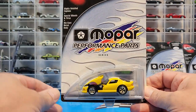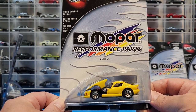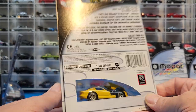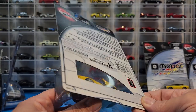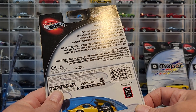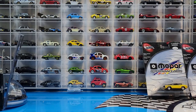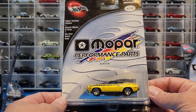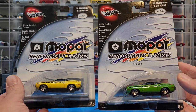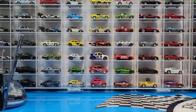Got this Dodge Viper GTS with opening hood — I believe it's the only one I have in my collection, so it's going to be the first. It is a set of four; I only got two because I didn't pick up the Dodge Ram or the 70 Plymouth Superbird. I did pick up the 70 Plymouth Barracuda, and what's cool is I got a color variation — the green and the yellow.